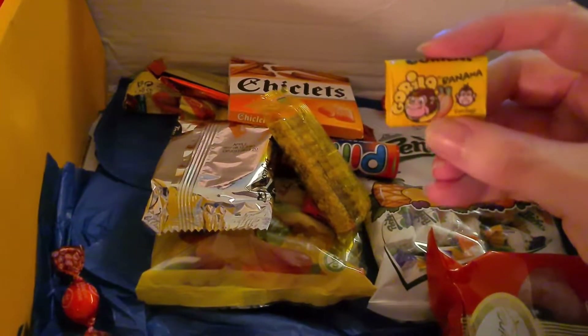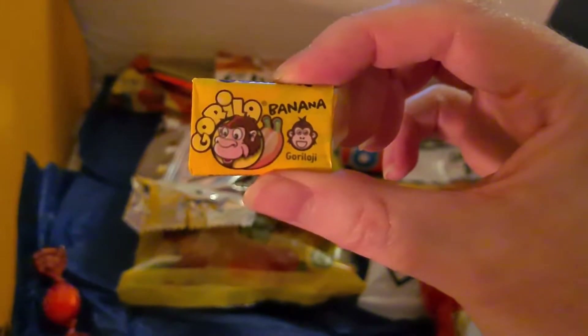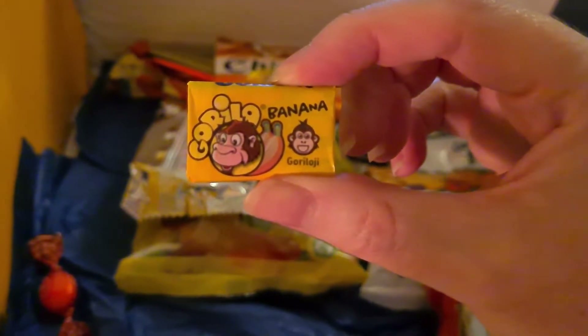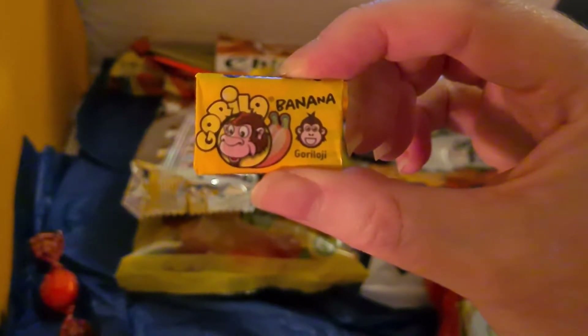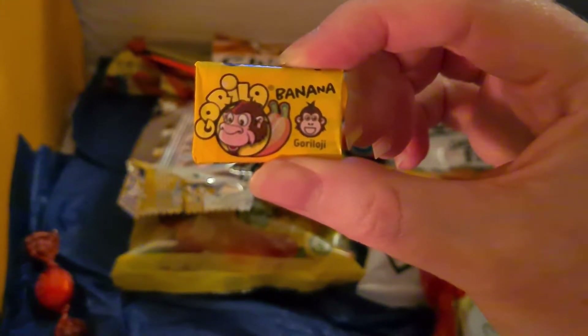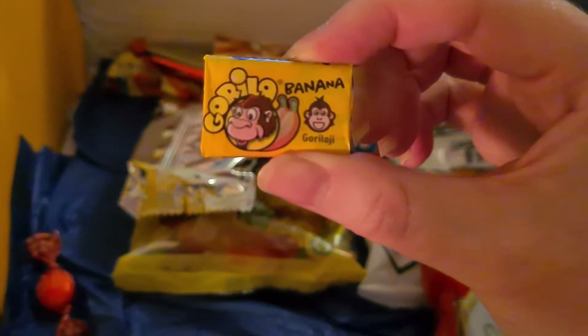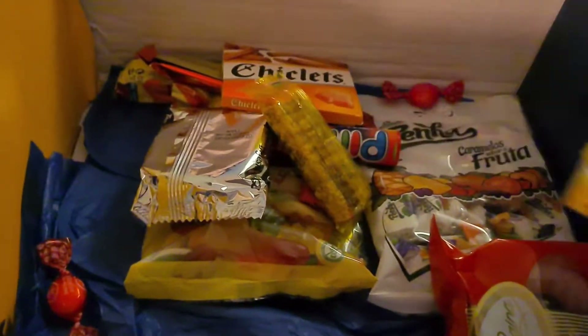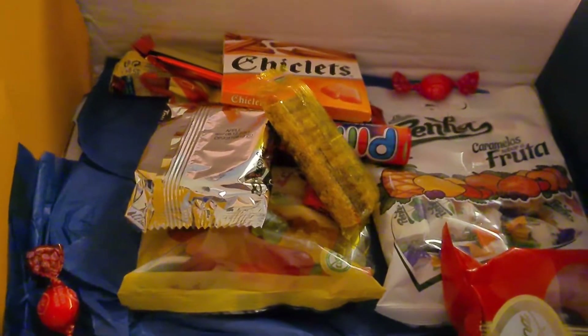And we've got here Gorilla Gum! Gorilla Gum has marked the history of the tasty world of chewing gum in Portugal since 1975. We've included a few flavors — so that's banana... what else have we got?